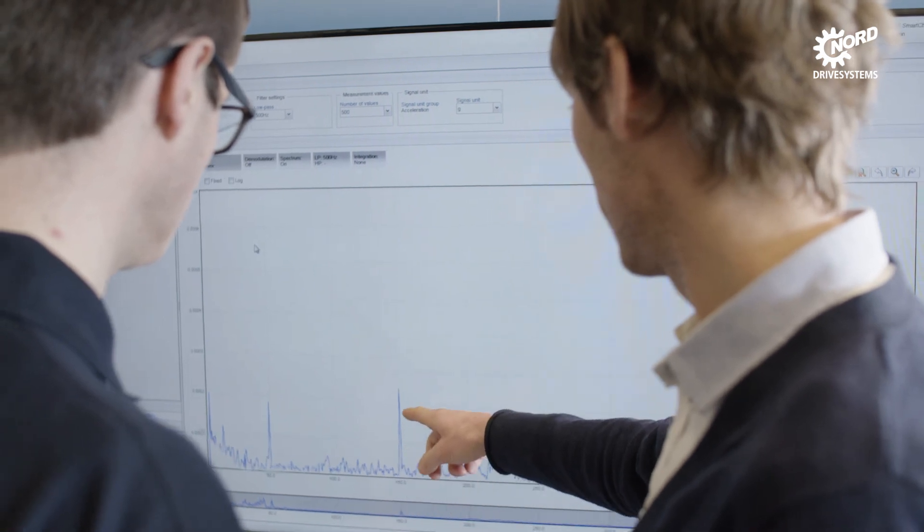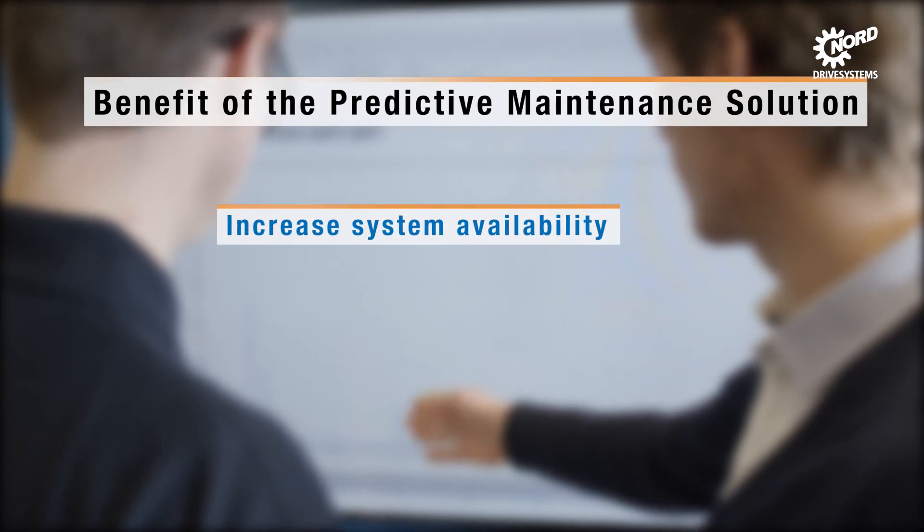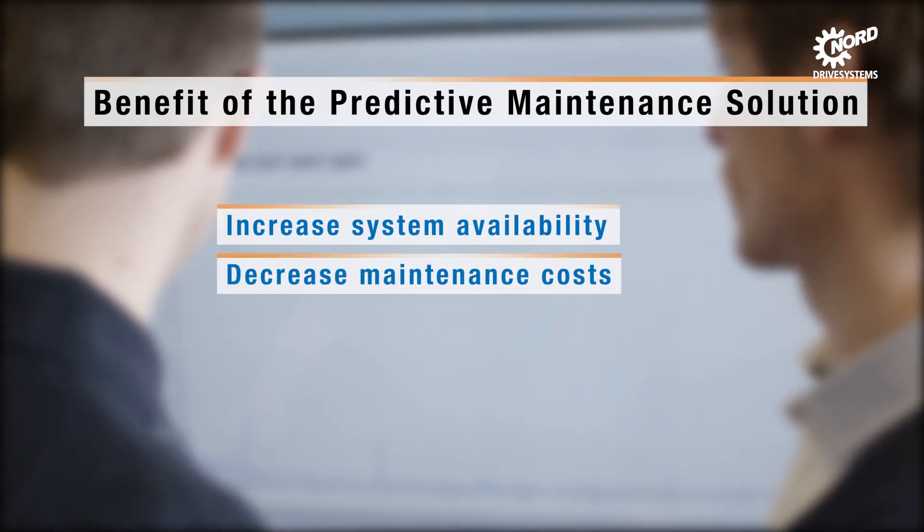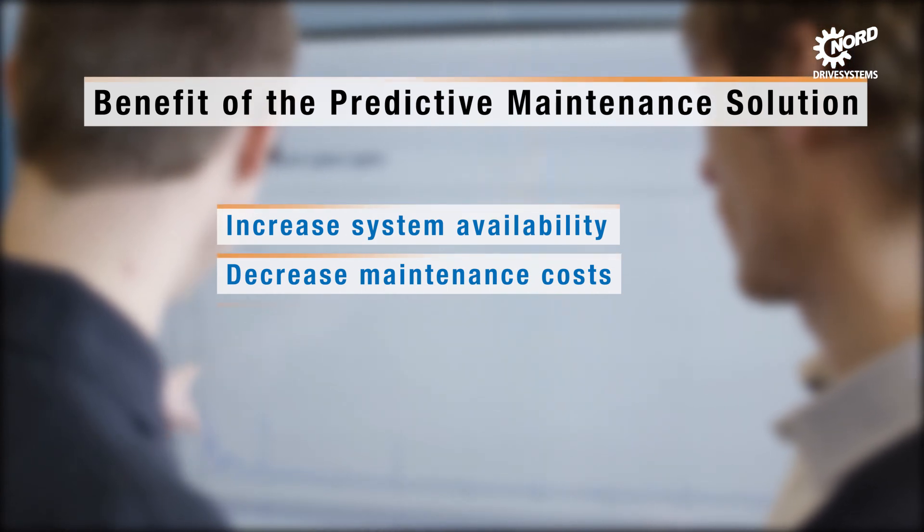Predictive maintenance provides great added value for plant operators: availability is increased, maintenance costs are reduced, and servicing can be planned more efficiently.